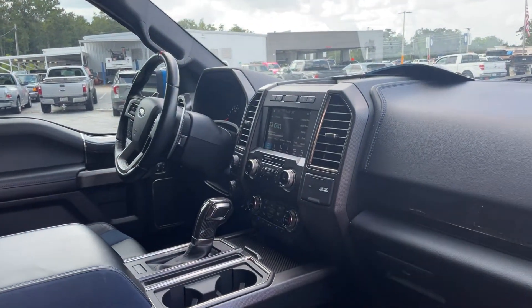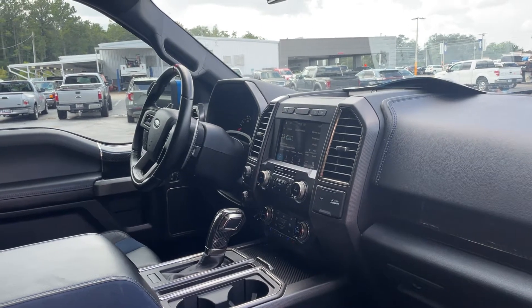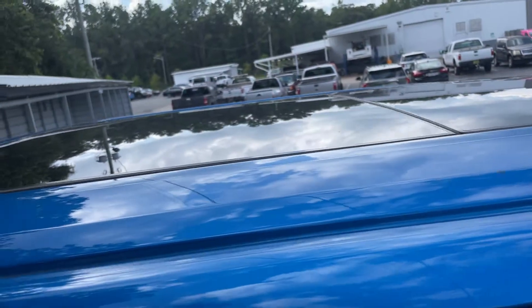Trailer brake controls, USB for your phone, heated and cooled seats, navigation, satellite radio, front camera, remote start, and power moonroof.